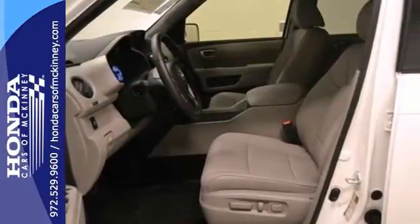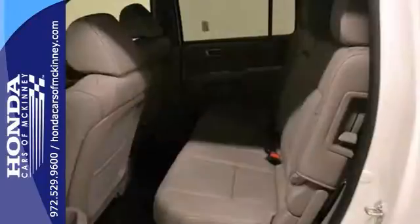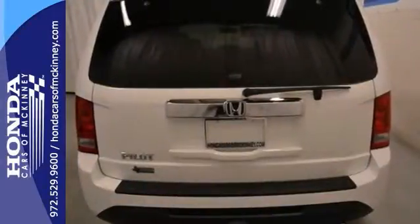It also features keyless entry, steering wheel audio controls, rear view camera, with a moonroof and full factory warranty. It won't be here for long.